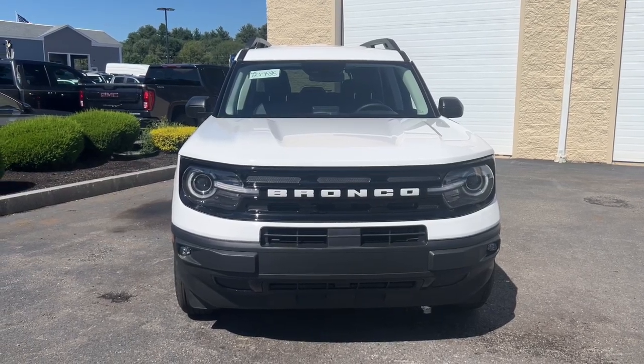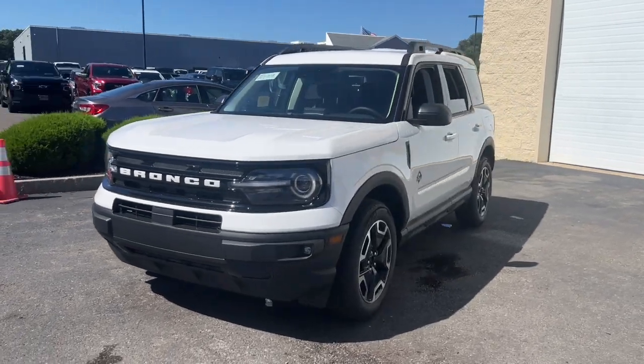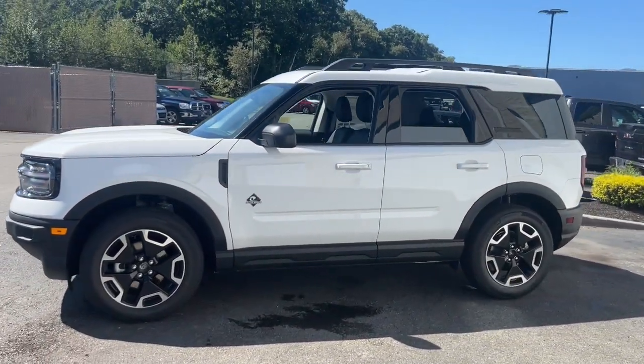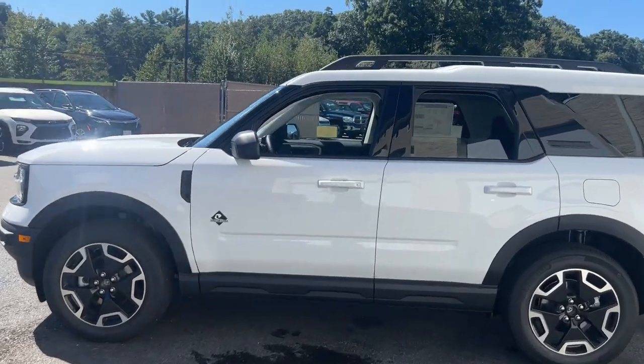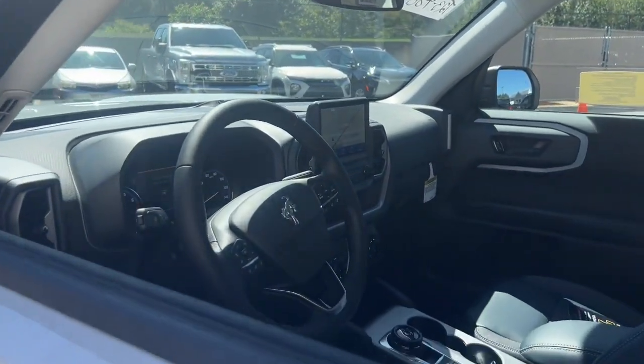Take a moment to check out the 2023 Ford Bronco Sport — the modern-minded vehicle that's at home in town or off-road. Compact and capable, it has the features you need to make every adventure a success.